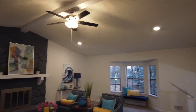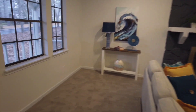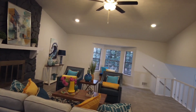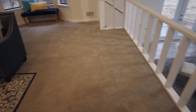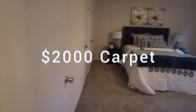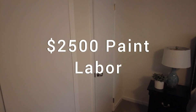All the electrical in this house cost $1,200 in labor, including installing all the fixtures and putting in all new switches and outlets. I paid for my own material — switches, outlets, and all new fixtures came out to about $980. The carpet we put in the main area, on the stairs, and in the bedrooms — labor and material for the living room, stairs, and three bedrooms came out to just under $2,000.